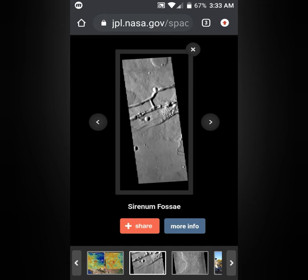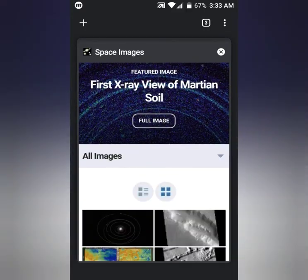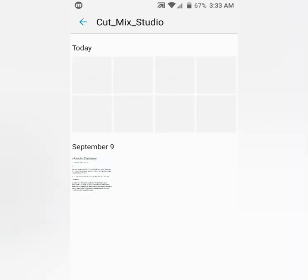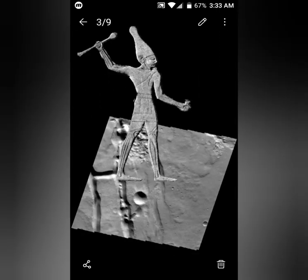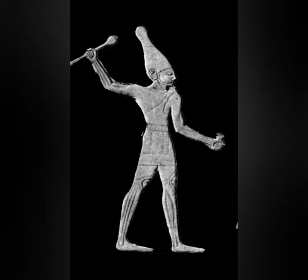It looked familiar, so I downloaded it, turned it around, and this is what I saw. I downloaded some images of Egyptian imagery, then went into another app, messed around, and overlaid some stuff — and that's what it looks like to me.